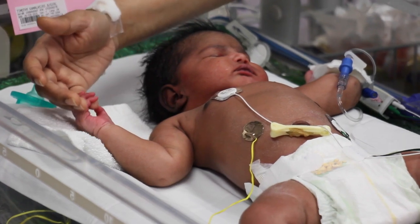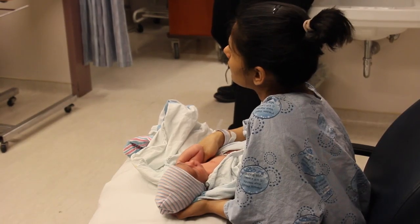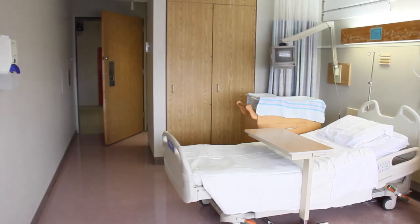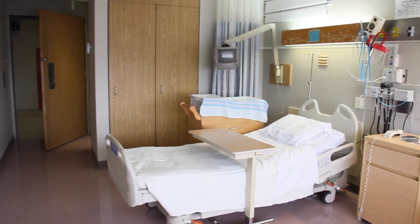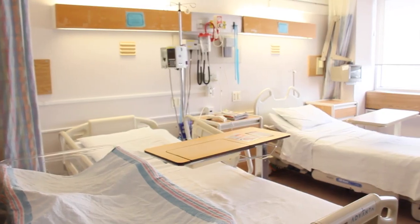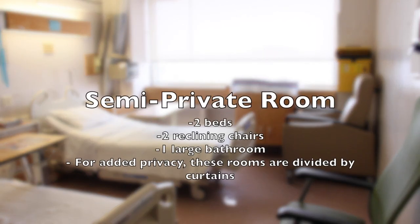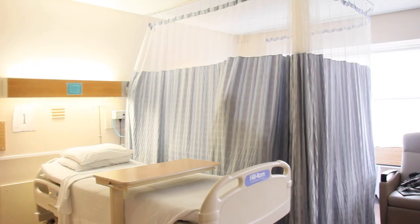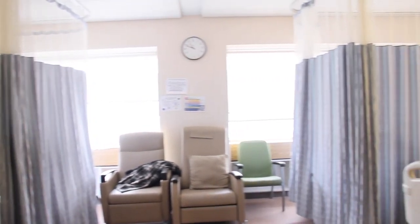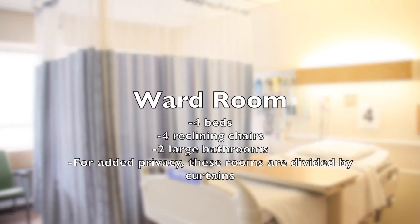Our postpartum unit is located just down the hall from the labor and delivery area. Typically, mothers stay in this unit for 24 to 48 hours depending on the type of delivery they've had. There are three different types of accommodations within this unit. There are private rooms with one bed, a reclining chair and a large bathroom. There are semi-private rooms which you share with one other mom — they include two beds, two reclining chairs and a large bathroom, divided by curtains for added privacy. There are also ward rooms which contain four beds, shared with three other moms and their newborns, including four reclining chairs and two large bathrooms, also divided by curtains.